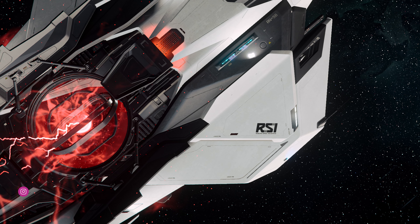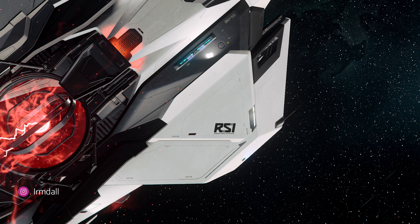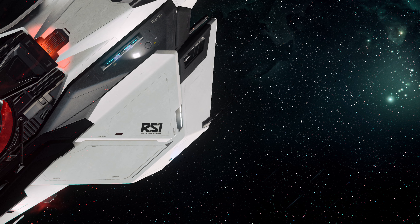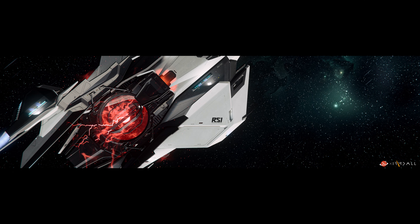Ultra-wide — Ermdahl drops what looks like a promotional shot of the RSI Mantis in his latest shot. Wait, this didn't come from CIG? Oh geez. Well, it is such a good angle, such great framing, and just an incredible display of the ship all around.